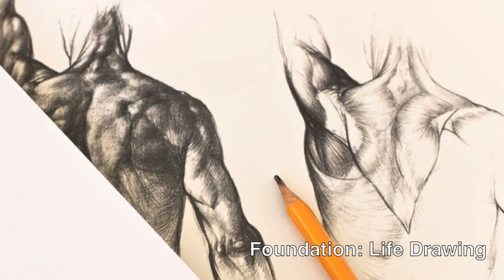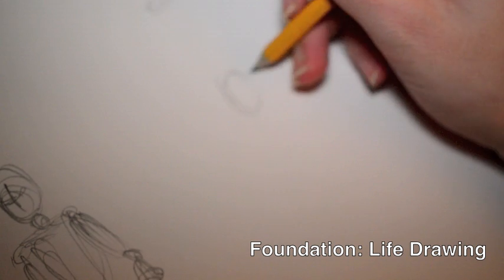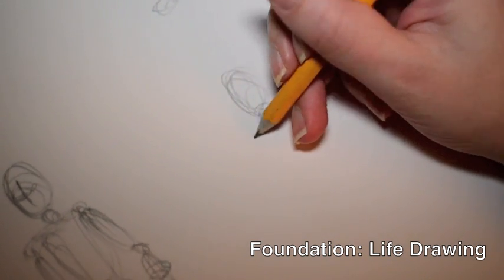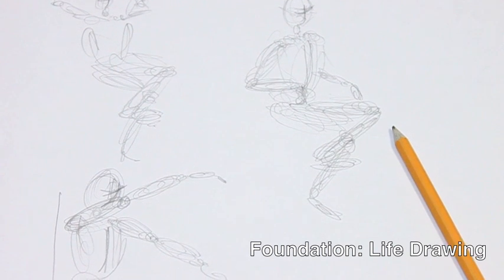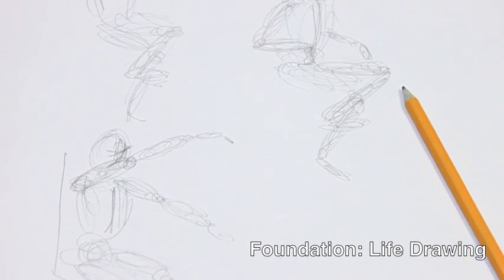Students will then move on to life drawing, where they will learn fine art skills and study human anatomy. They can then apply these skills to develop initial concept designs of characters and creatures that can be translated into three-dimensional form.